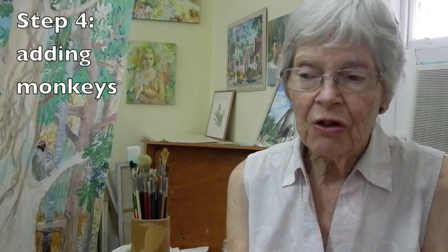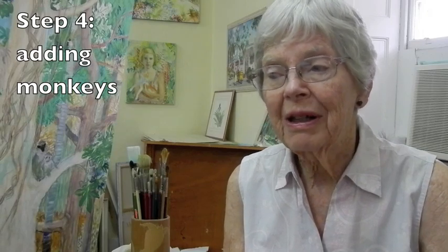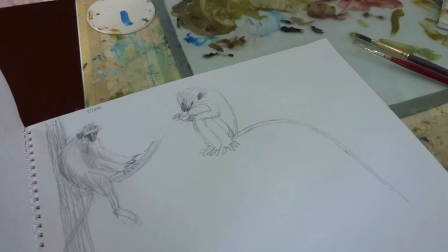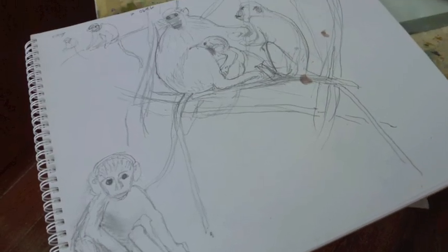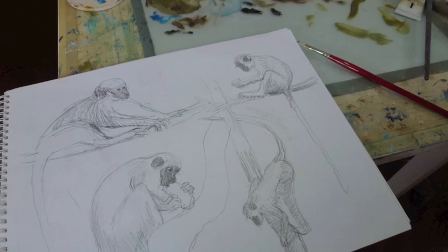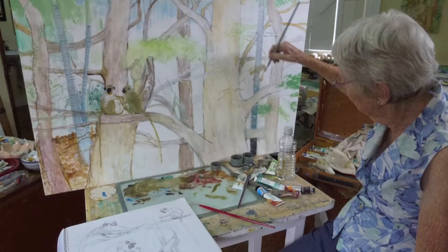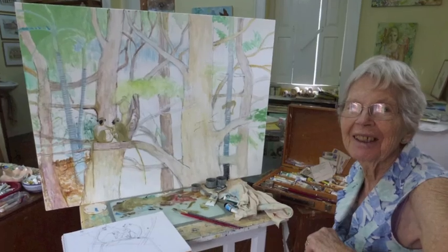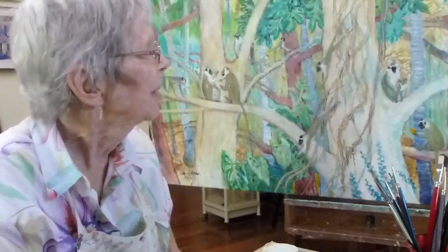Sue had a lot of very good photographs she'd taken at the wildlife reserve of monkeys. We went through those and I sketched some of those. It gave me a very good idea and reminded me of what monkeys look like. Over the last few weeks I've just been building this up.